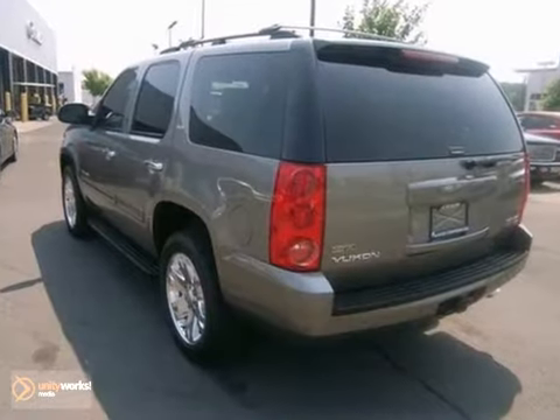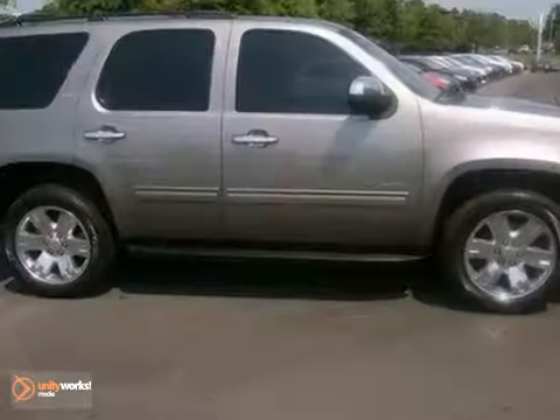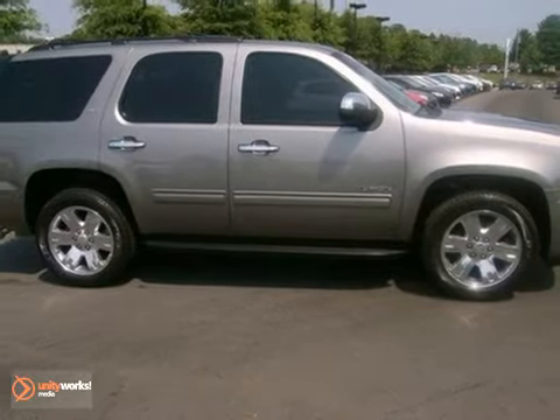With a spacious passenger cabin, deep capability, and a wide range of safety features, this Yukon is an outstanding choice. Take it for a test drive today.